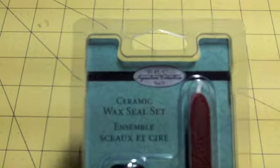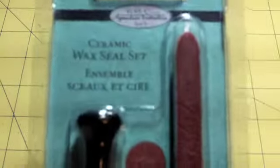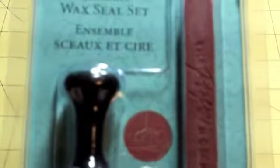First I'm going to start off with this local store called Ollie's. I found this cute little ceramic wax set — it's one where you just drip the wax and stamp it, and it is a cute little cupcake design. I thought it'd be great for birthday parties. It says normally five dollars and I got it for 99 cents, so that's cute.